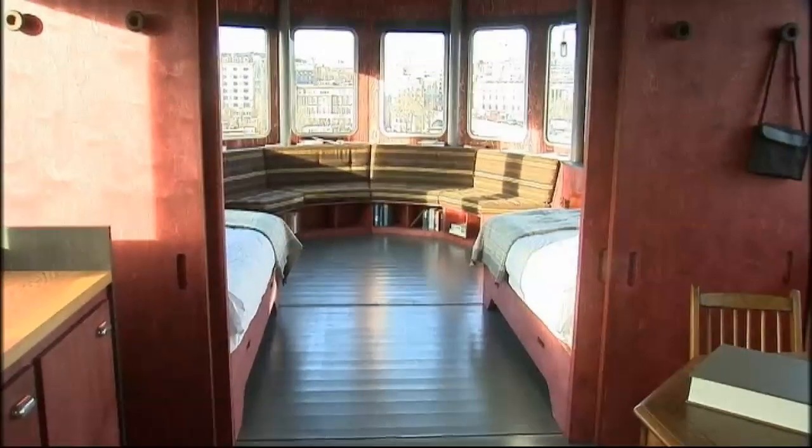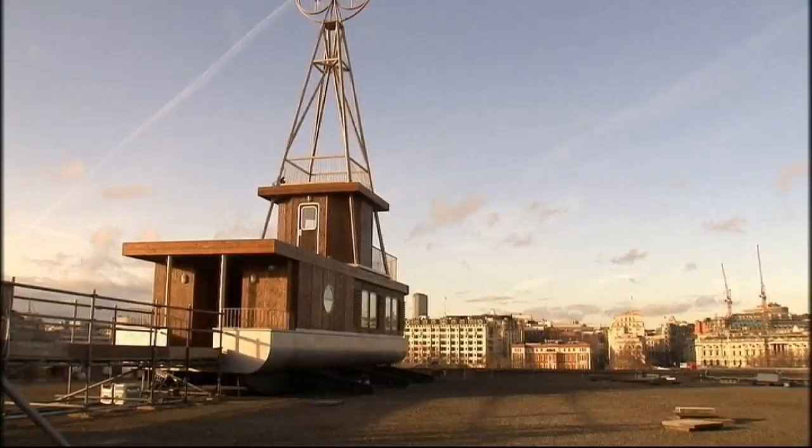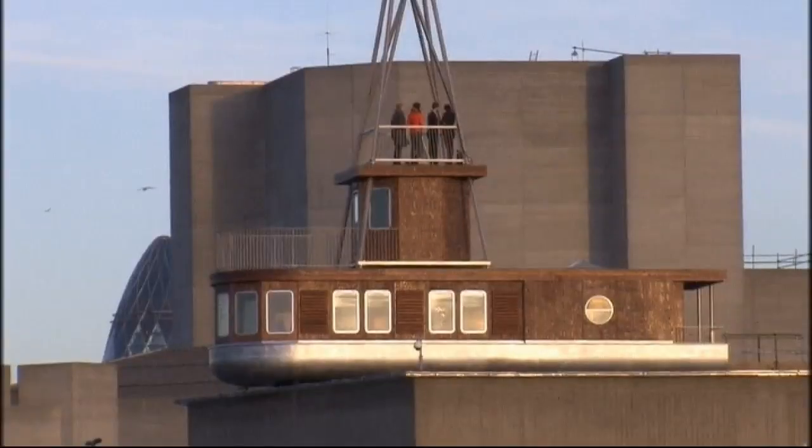Now, this little pad may look like a caravan, but in fact it's officially London's most exclusive one-bedroom hotel. And as it's shaped like a boat, it's a boatel, if you will.